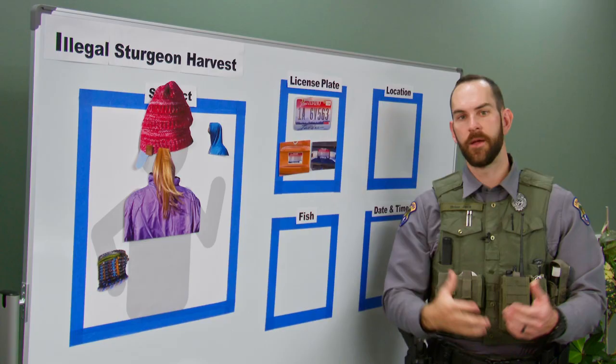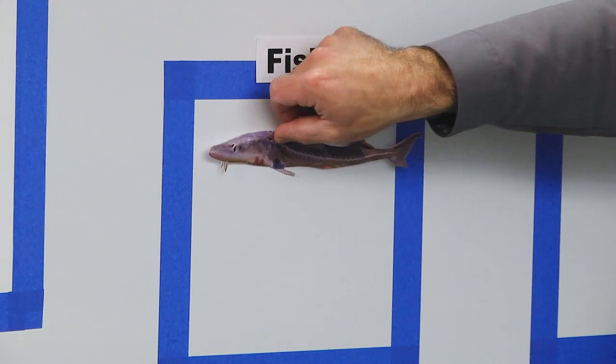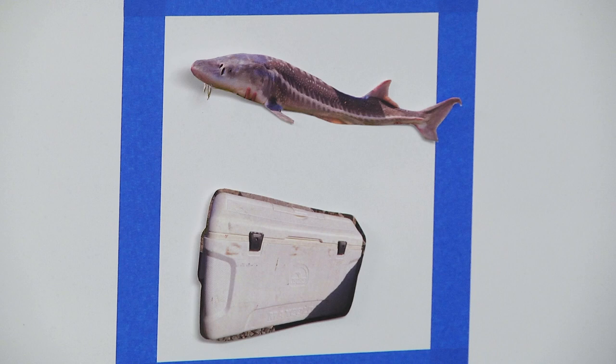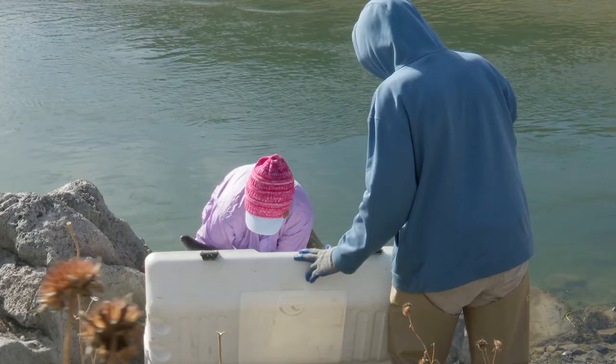Number three: what wildlife was involved? In this case it was a fish — a white sturgeon approximately four feet in length. The witness saw that fish go into a large white cooler and get loaded into the back of a pickup truck. That's an important detail. Now we know what evidence was taken and where it might specifically be.